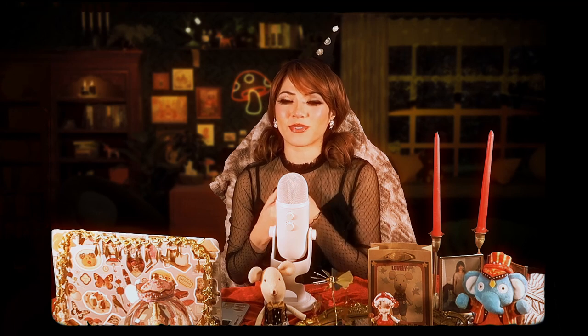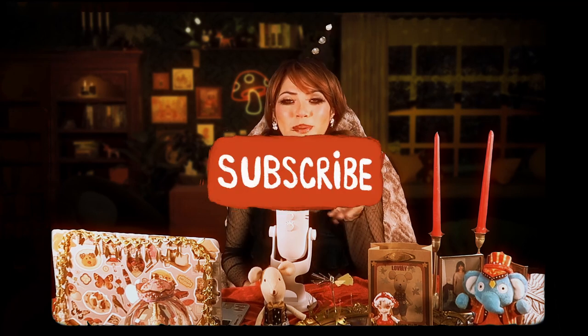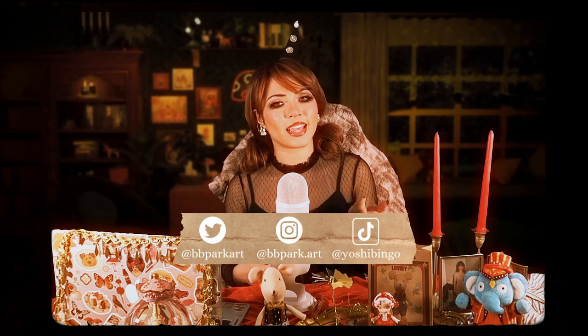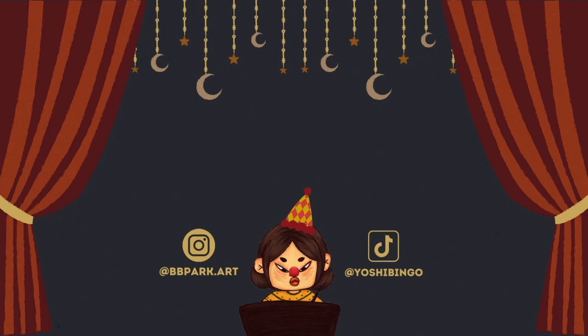Thank you so much for watching! If you liked this video, don't forget to like it, subscribe to my channel if you haven't already, and follow me on all my social media to stay up to date on what I'm doing. I will see you in the next video — bye!